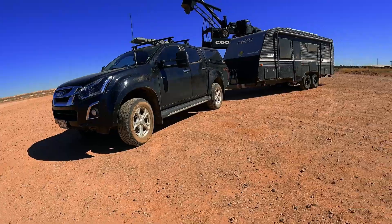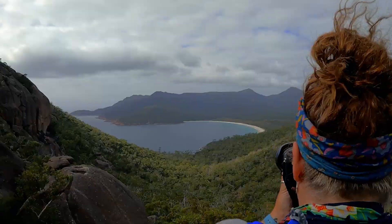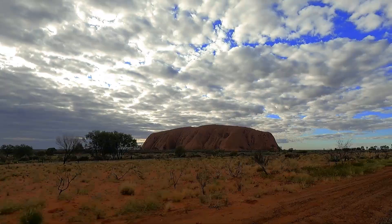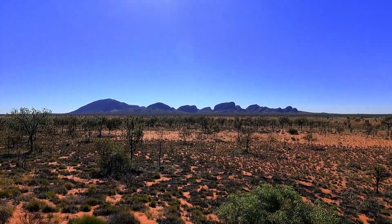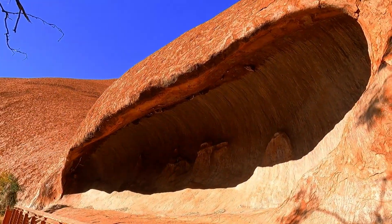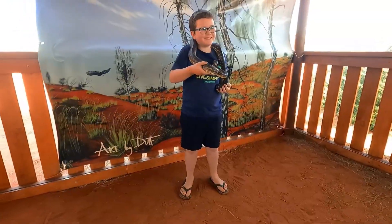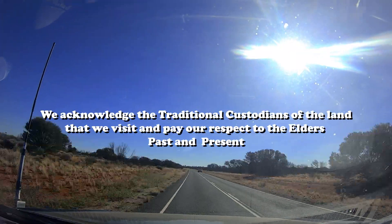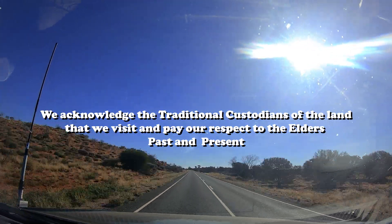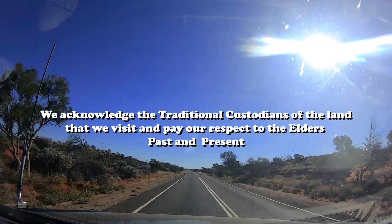Hey, we're just three — I'm Rana, I'm Tully, and I'm Ben. Join us as we travel around Australia. In this video we go to Uluru and Kata Tjuta, and we also make some friends along the way. We acknowledge the traditional custodians of the land that we visit and pay our respect to the elders past and present.